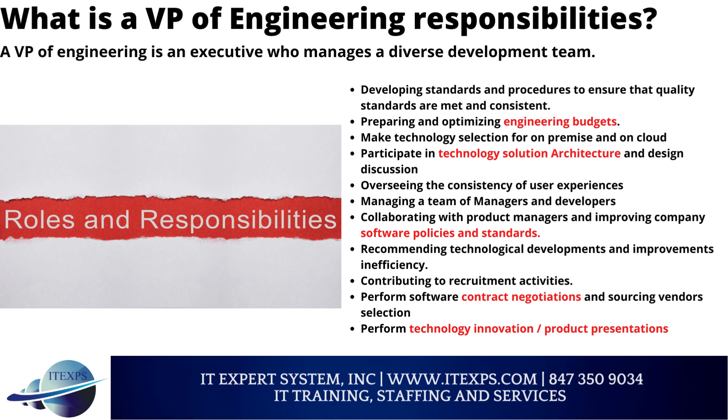Responsibilities include preparing and optimizing engineering budgets, making technology selections for on-premise and on-cloud, participating in technology solution architecture and design discussions, and overseeing the consistency of user experiences.